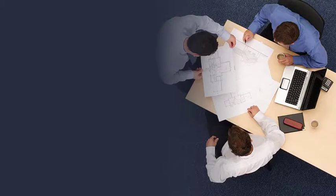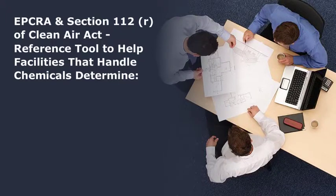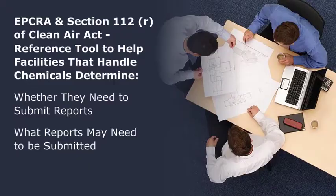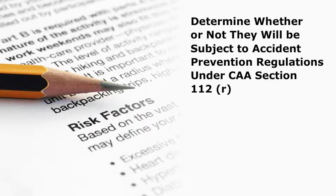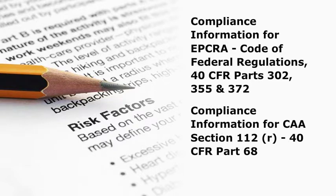The consolidated list of chemicals subject to the Emergency Planning and Community Right-to-Know Act (EPCRA) and Section 112R of the Clean Air Act, also known as the List of Lists, can be used as a reference tool to help facilities that handle chemicals determine whether they need to submit reports under Section 302, 304, or 313 of EPCRA and, for a specific chemical, what reports may need to be submitted. The list is also helpful for facilities trying to determine whether they will be subject to accident prevention regulations under CAA Section 112R. Note that these lists should not be treated as a definitive source of compliance information. Compliance information for EPCRA is published in 40 CFR Parts 302, 355, and 372, whereas compliance information for CAA Section 112R is published in 40 CFR Part 68.